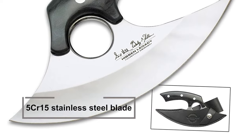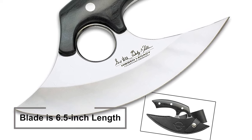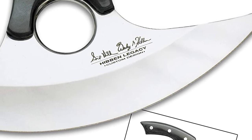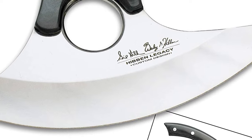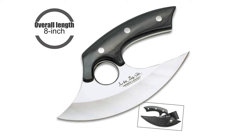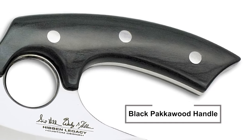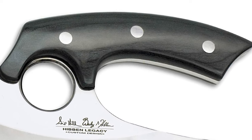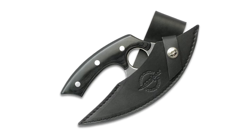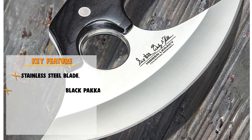The knife's 5Cr15 stainless steel blade has a mirror-polished finish. The blade is 6.5 inches in length. The wide blade is very sharp, allowing you to put it up against any slicing or cutting task at home or on the hunt. The overall length of the knife is 8 inches. This knife features a black pakkawood handle secured by stainless steel pins. The Ulu knife is provided with a black leather belt sheath with an embossed Hibbon logo and a secure snap closure.